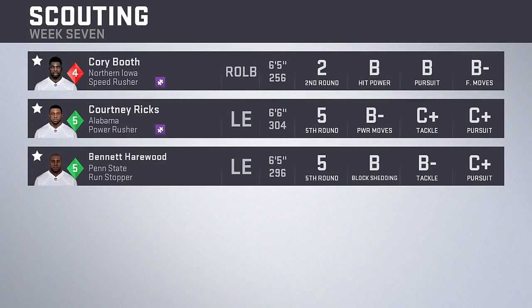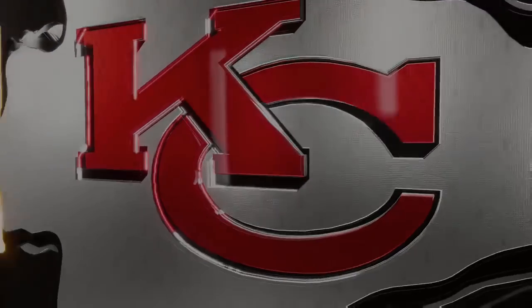Moving on to scouting, there were no new draft stories or tweets this week, just new players added to the draft board. Starting with right-outside linebacker Corey Booth from Northern Iowa, a second-round projection but only a fourth-round true talent. The last two are a pair of left ends, and it's not a strong draft class for them. Hanson Eaton is a first-round projection who had a draft story, but then drops to a fifth-round projection — a big drop-off. Courtney Ricks from Alabama and Bennett Harewood from Penn State also make the draft board as potential replacements for Alan Bailey.